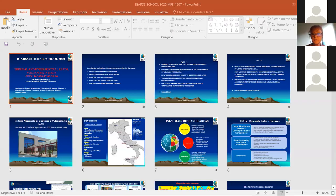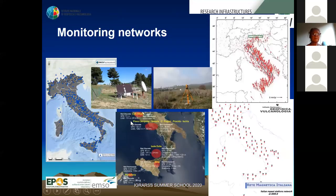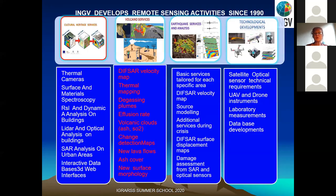Regarding our remote sensing activities for volcanoes, these include radar interferometry, thermal mapping, gas sensing of plumes and volcanic clouds, strain detection, and understanding lava flows. So there is a very large system of possible products that can be related to remote sensing.